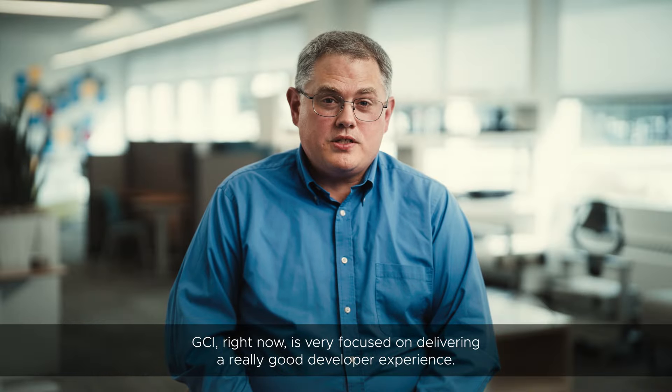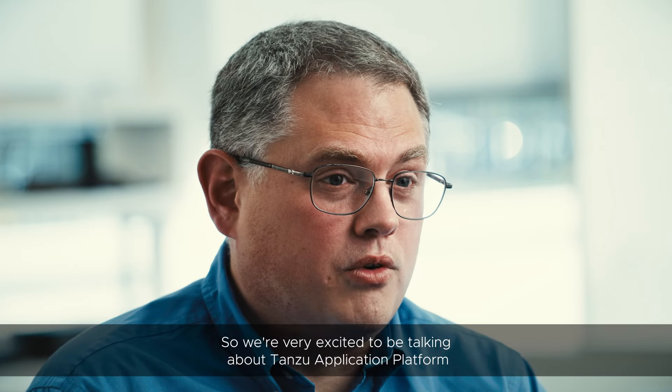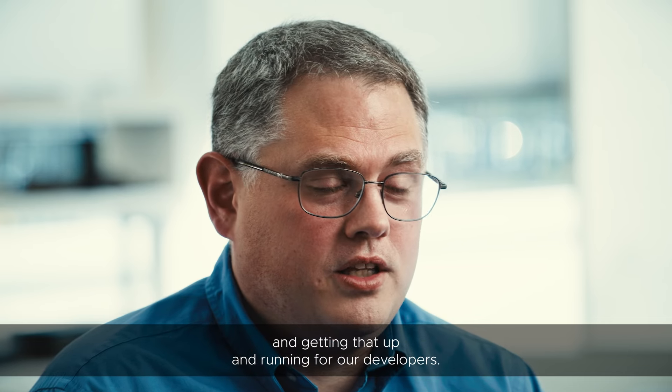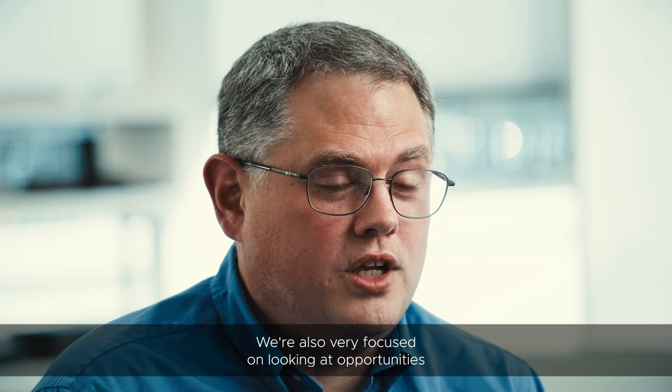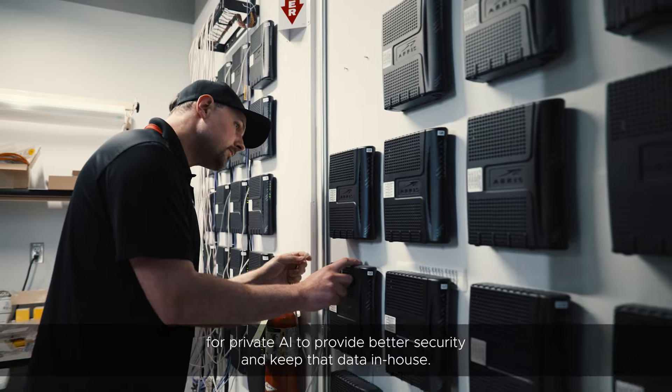GCI right now is very focused on delivering a really good developer experience, so we're very excited to be talking about Tanzu Application Platform and getting that up and running for our developers. We're also very focused on looking at opportunities for private AI to provide better security and keep that data in-house.